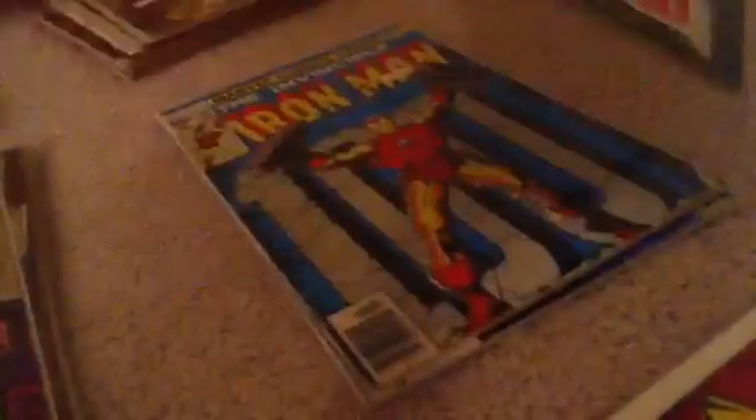And then Strange Tales — I only got like four of these. And then Iron Man. You've seen most of these.